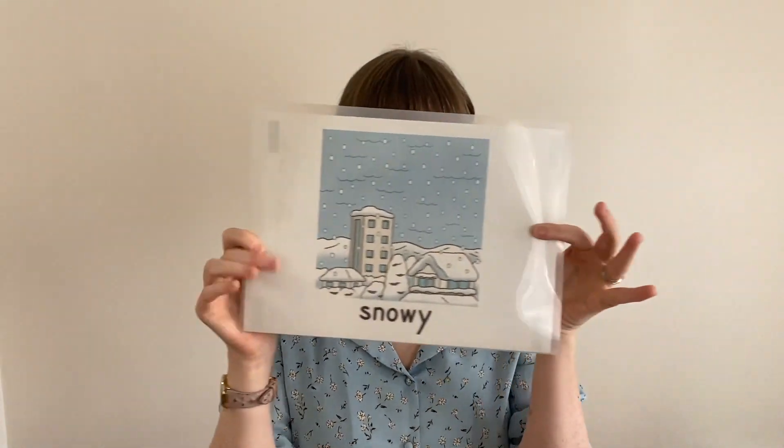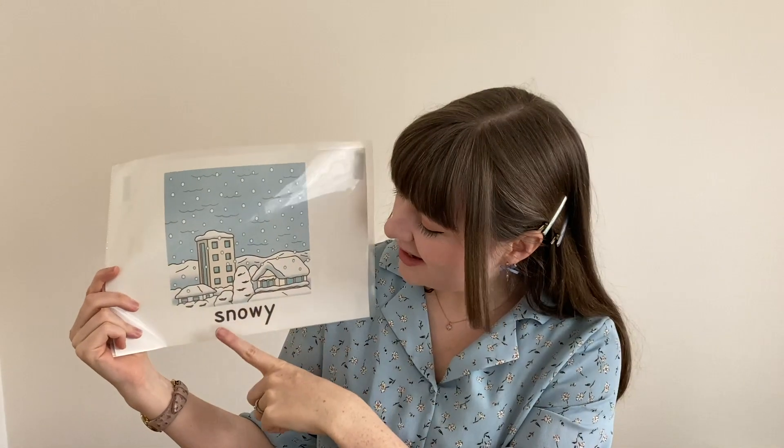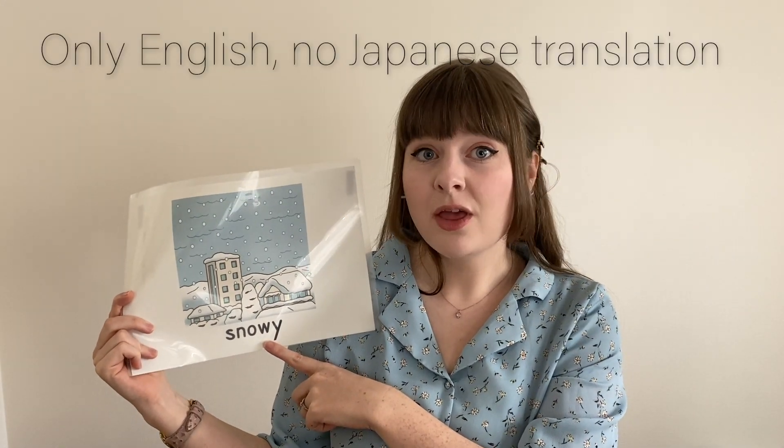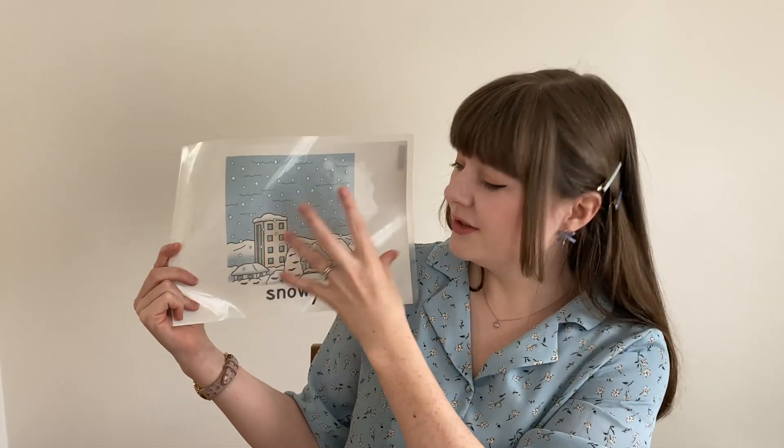Tip number one: picture cards. I have this wonderful one here — snowy. It has a lovely picture and it has the word written underneath. A lot of the kids won't know how to read or write in elementary school, or even in junior high school really. So you'll want a picture that's very clear, that they can look at, hear the word, and immediately understand it. I found this one from a file from the textbooks, but it's very easy to make your own picture cards from Google or similar.